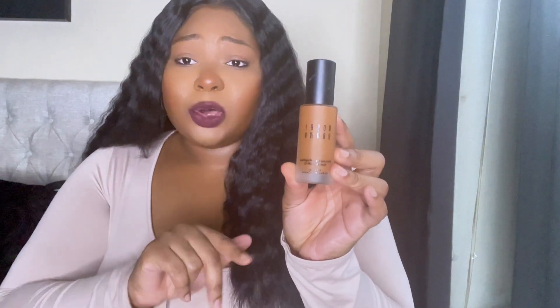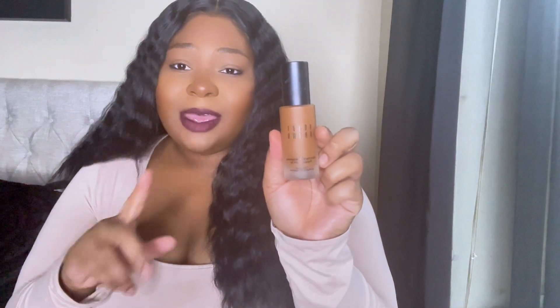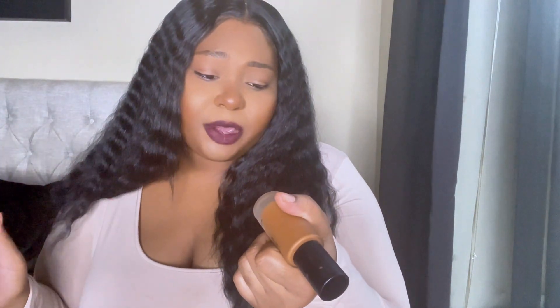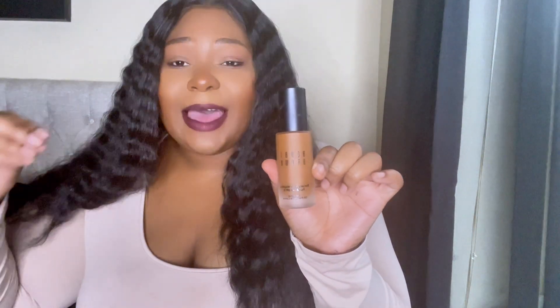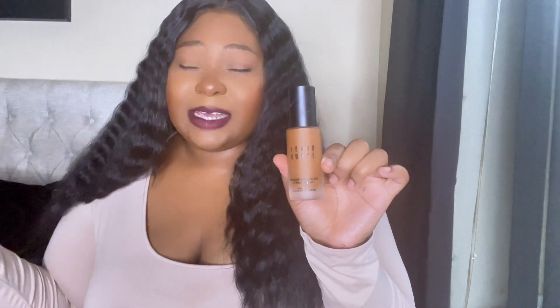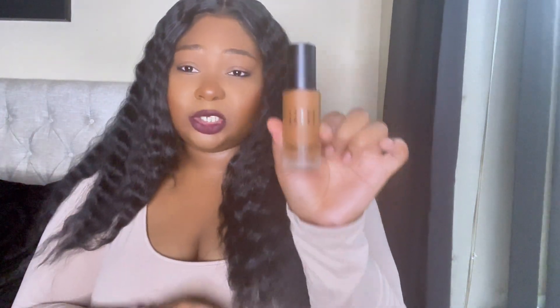This last foundation is tried and true — I just don't reach for it as much lately because of the new ones. This is Bobbi Brown, and you don't hear much about her but she's old school and she's true to this. It's the Skin Long Wear Weightless Foundation in Golden Almond 6.75. It lasts forever — all day long. I used to wear this during long hospital shifts and my face lasted at least 10 hours. It's an oldie but a goodie.